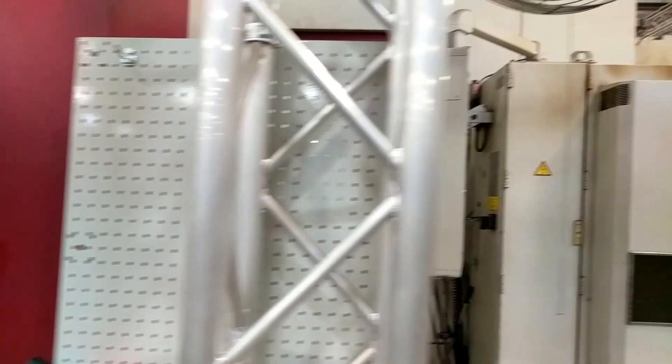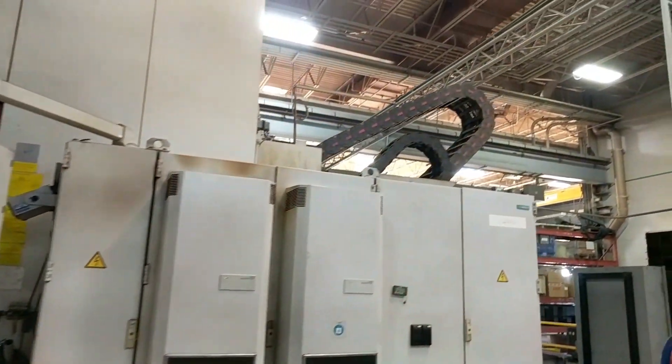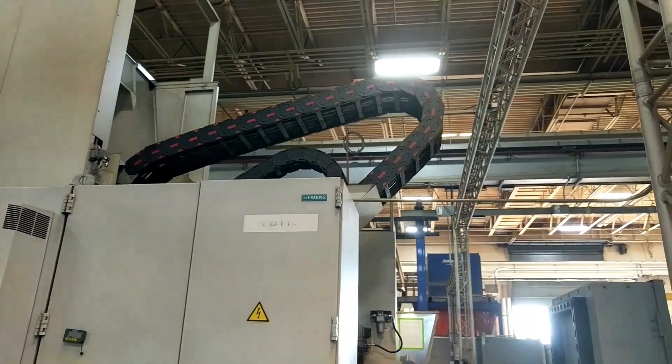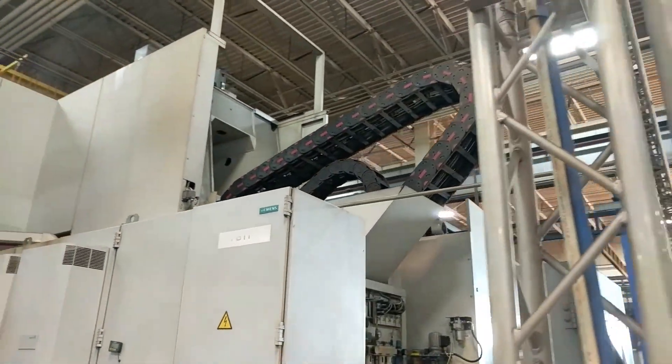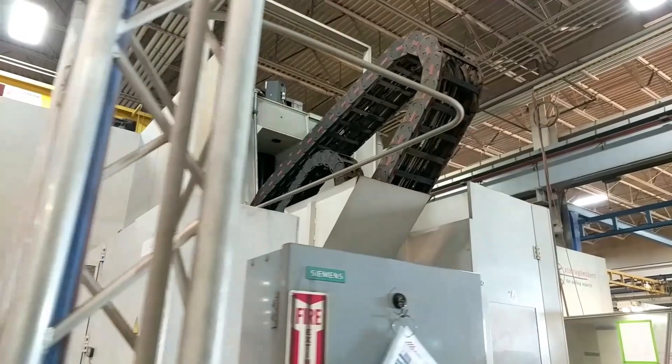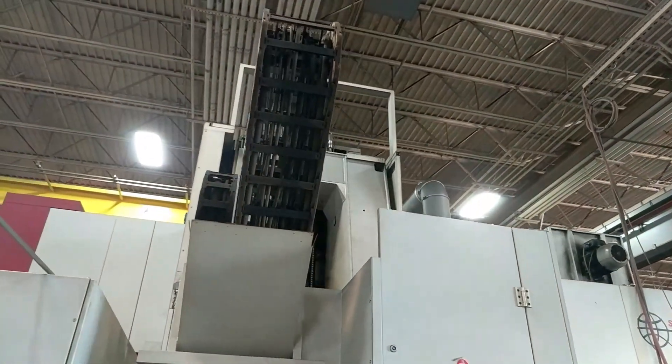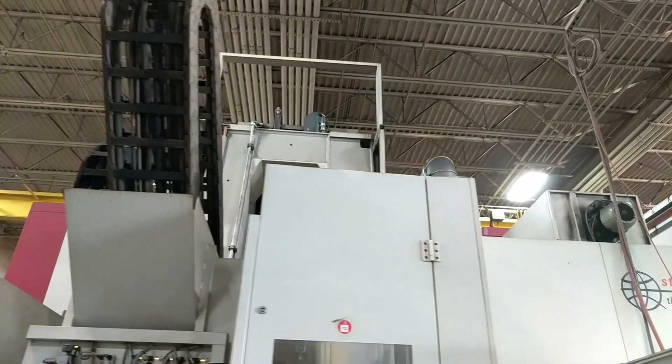Here is a window looking into the mill. We are walking around the mill now so you can get a scope of its size. The machine itself weighs about 39.6 tons and its dimensions are approximately 31 feet long by 24 and a half feet wide by 12 and a half feet high, and it can handle a pallet load of over 17,000 pounds.